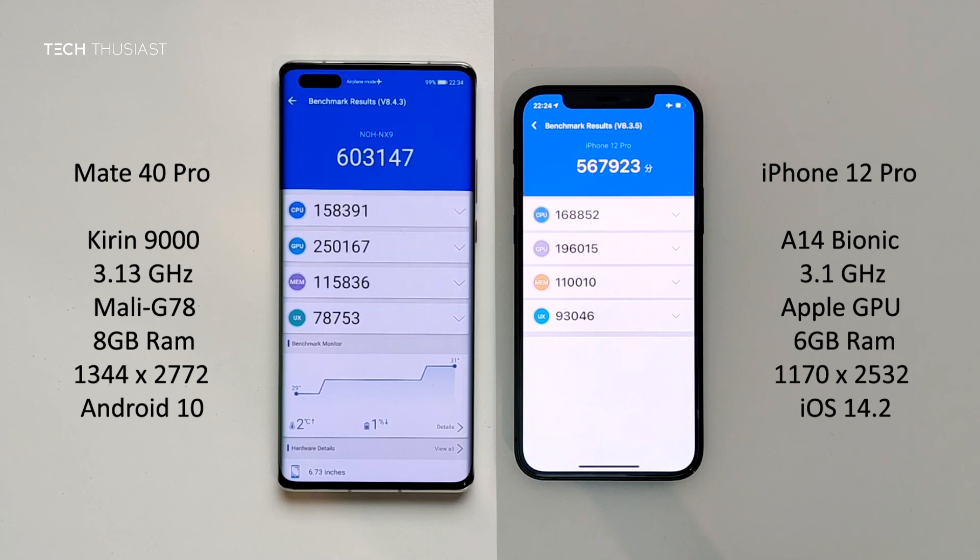The iPhone 12 Pro finished first by over one minute. However, the Mate 40 Pro scored overall higher. In the breakdown of the categories, the iPhone 12 Pro scored higher for the CPU, the Mate 40 Pro scored higher for the GPU and the memory, and the iPhone 12 Pro scored higher on the UX.